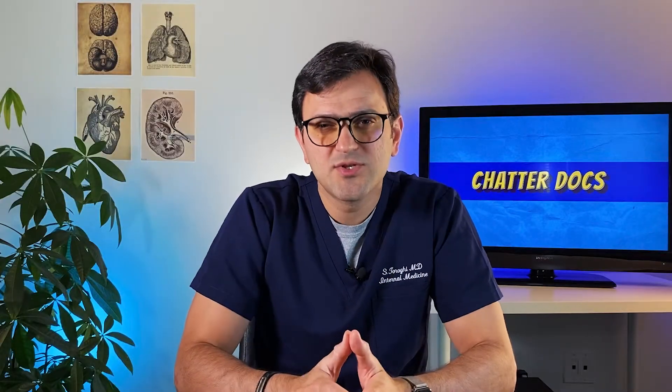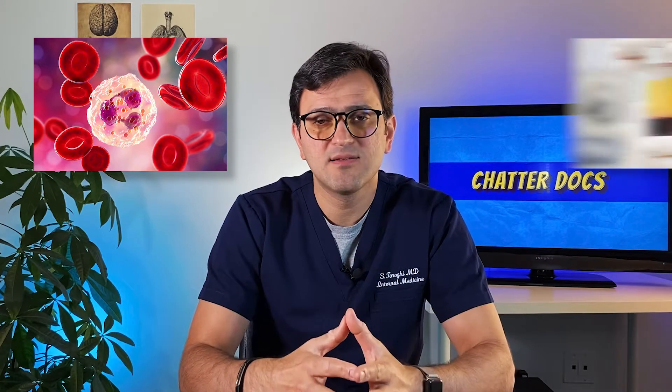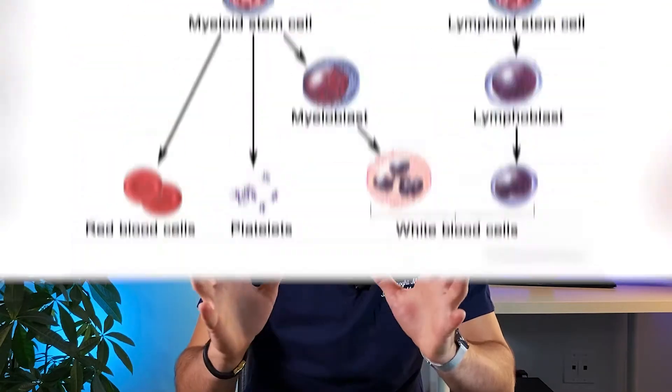But why do they do that? The umbilical cord blood, or UCB, contains normal blood cells like red blood cells, white blood cells, and plasma — but it's also very rich in hematopoietic stem cells, which are the blood-forming baby cells that we also find in the bone marrow. Because of that, in the future this can be used to treat a number of medical disorders, including being used in bone marrow transplantation.